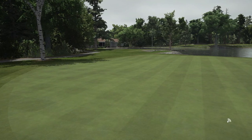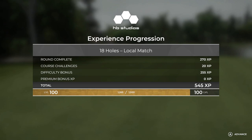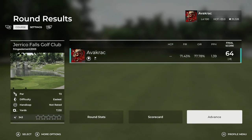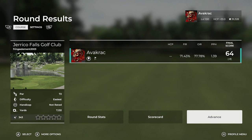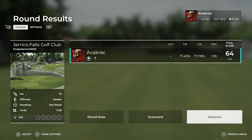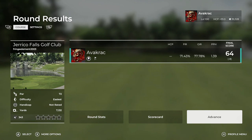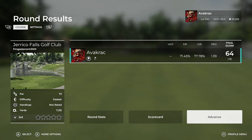Eight under for the round — not too bad. That was a nice course, I really enjoyed it. Thoroughly enjoyed that course. There it is — Jericho Falls Golf Club, designed by Fringe Element, aka Jake Perry. Well done, dude — that was a nice course, man. Good to see you back in the designer too. Well, that is me done, people. By all means, if you do like this and would like to support the channel, smash that thumbs up, smash that subscribe, and I'll catch you next time. Later.